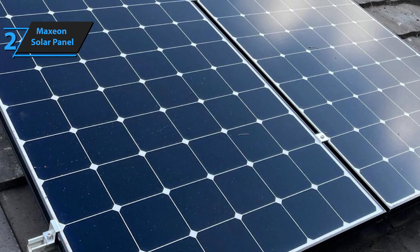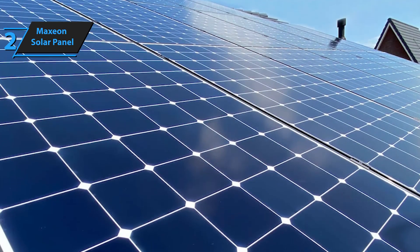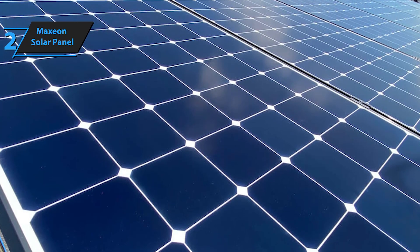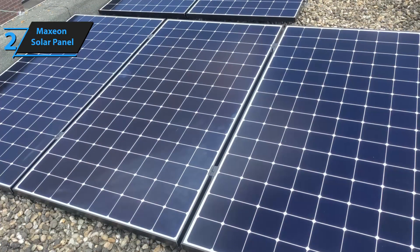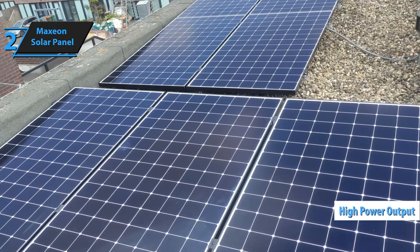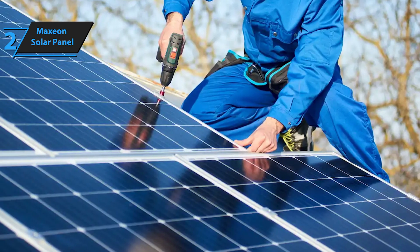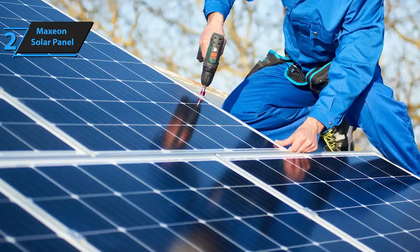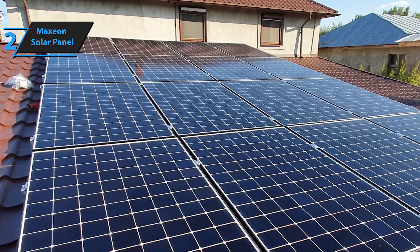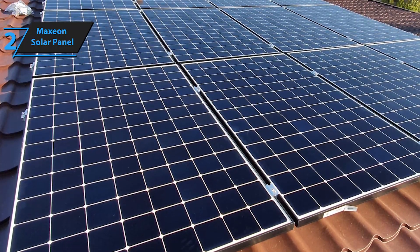Durability is a standout feature of Maxion panels. The patented metal base of the cells ensures they bend rather than break, adding to their longevity. In the first year, both Maxion and performance panels demonstrate a performance of 98%. This high efficiency translates into more energy production and significant savings over time. Thanks to its high power output, Maxion generates more power with fewer panels, making it ideal for small spaces. Maxion panels also come with world-class specifications, including an excellent temperature coefficient and comprehensive warranty terms. Built to last, these panels are backed by a 40-year warranty, providing peace of mind for decades.